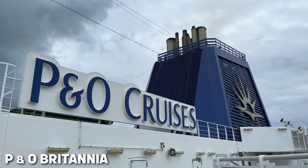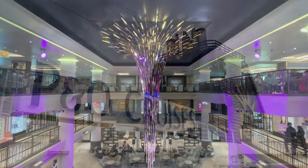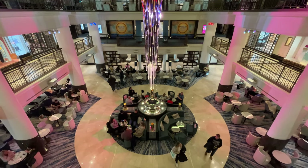Hi there and thanks for joining us as we show you around our cabin on P&O Britannia. We booked a guaranteed balcony cabin on the saver rate, which meant our cabin would be assigned to us by P&O at some point before travel.